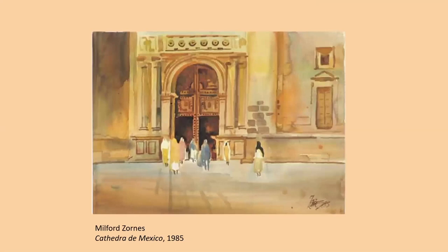Here's another cathedral — a close-up of an entryway by Milford Zorns. Zorns lived to be 100 years old, from 1908 to 2008, and was a very prolific artist. Though he's in the same generation as Millard Sheets, he was actually one of Sheets's pupils at Pomona College, so he came to painting a little bit later. This is a very simple composition done in 1985 of an entryway to a cathedral — again, we don't know exactly where it is.